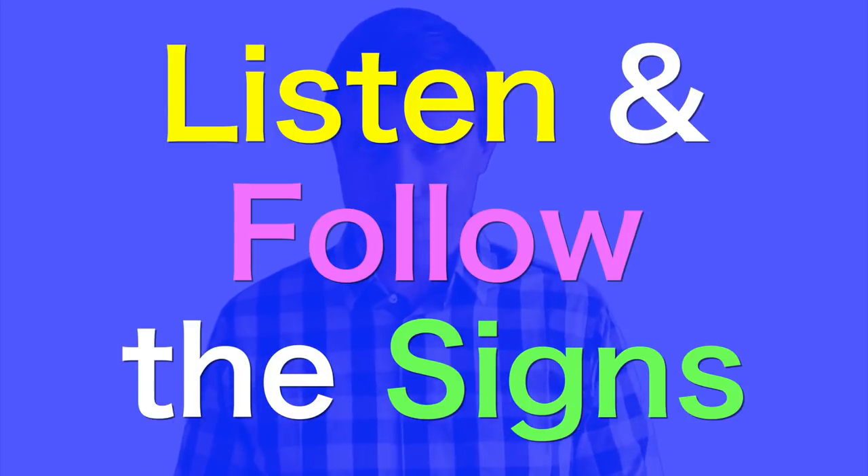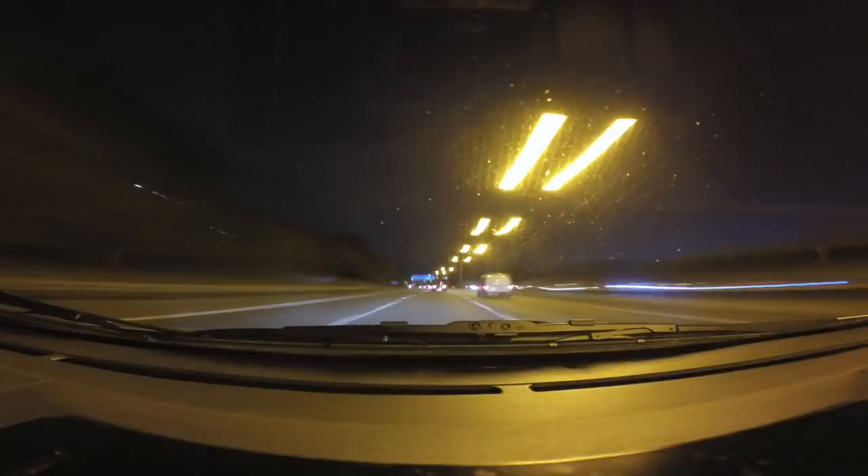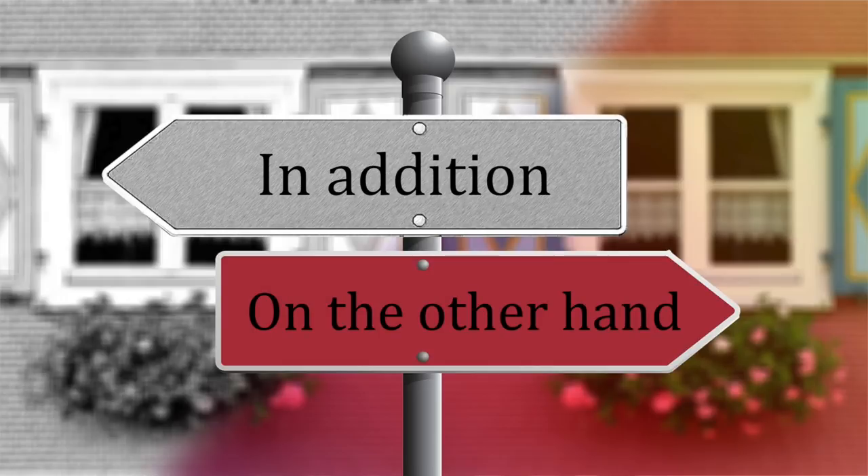The next suggestion I have for you is to listen and follow the signs. Whatever it is you're listening to — a presentation, a TV show, or even just a conversation — you have somebody trying to take you from point A to point B. In order to get there, you need to follow the signs. Often, things are told in sequential order, and that means they're using transition words like 'first,' 'also,' 'in the beginning.' If you're able to recognize these signs and transitions, you're going to more easily understand what you're listening to.